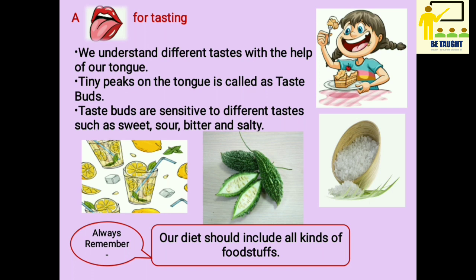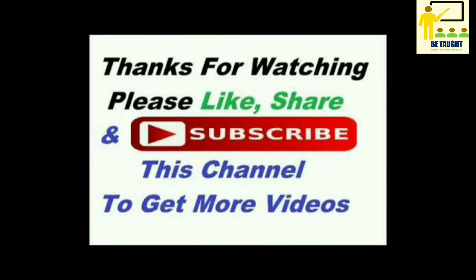I hope you have understood the lesson and enjoyed watching the video. Thank you for watching. Please like, share and subscribe to my channel, and stay tuned for the next video. Thank you.